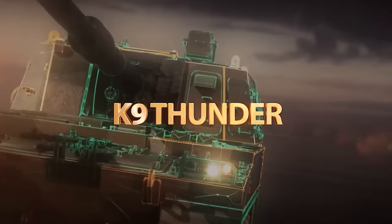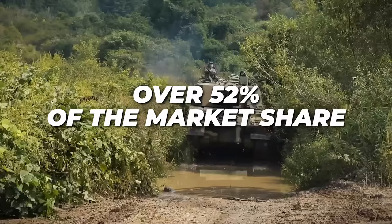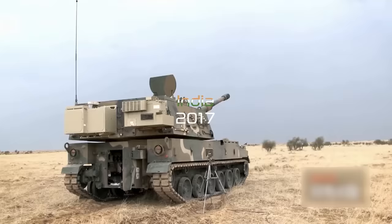Right now, the South Korean K-9 Thunder is the most popular tracked self-propelled howitzer system, with over 2,000 units in service around the globe. It has over 52% of the market share, with current variants operating in Turkey, and the Indian Army — a prolific buyer of Russian equipment — actually adopted the K-9 themselves.